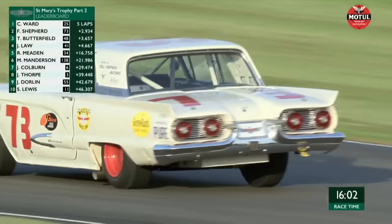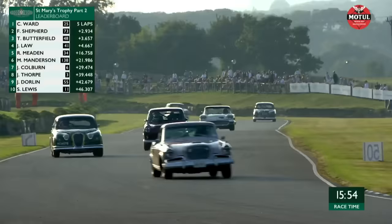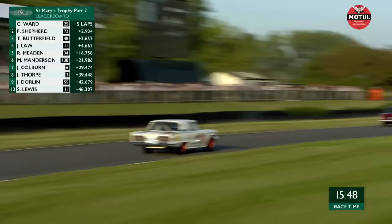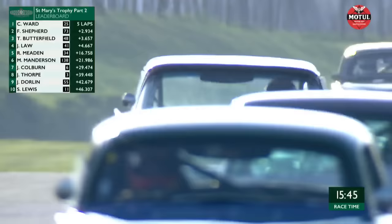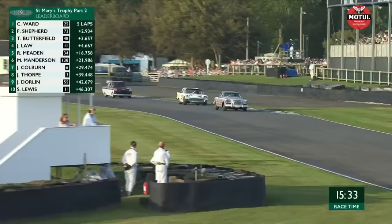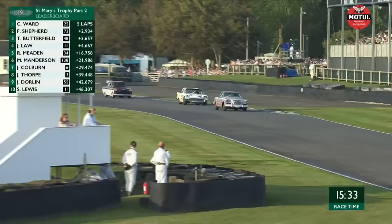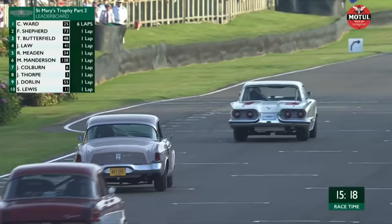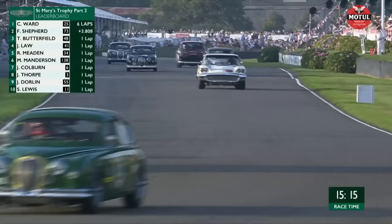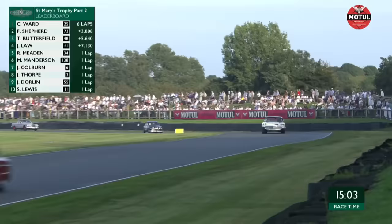The leaders have come through — hopefully nothing gets flicked up and causes damage. There isn't really a gap for the marshals to run out and grab the debris. Back to the lead group — the gap is at 2.9 seconds, but I don't think it'll stay that way for long. There is some traffic that will come into play. Shepherd is setting purple sectors at the moment. If he holds this position, it would be enough to take the overall combined victory — although Chris Ward could still win it.